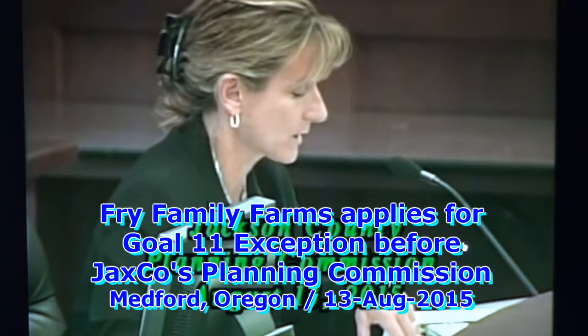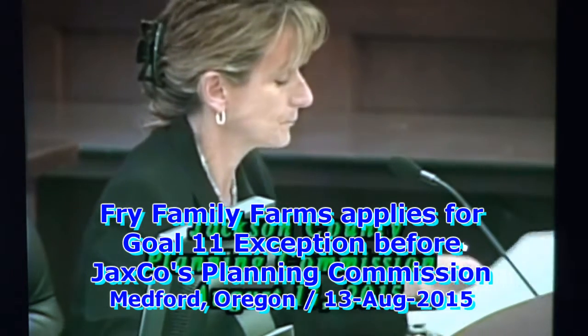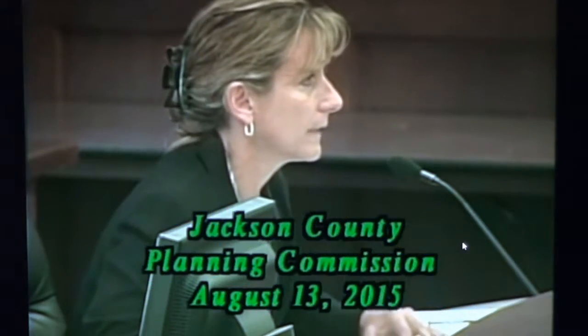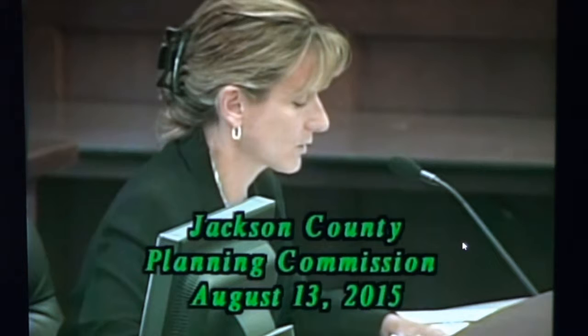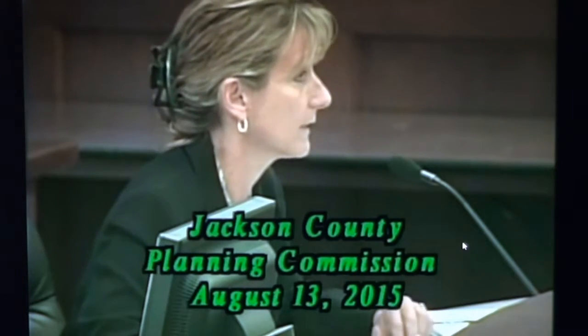Goal 11 Exception Areas, which is considered a minor map amendment to the comprehensive plan. The subject property is located at 2184 Ross Lane, just east of the intersection of Ross Lane and Hanley Road, south of the city of Central Point and northwest of the city of Medford.